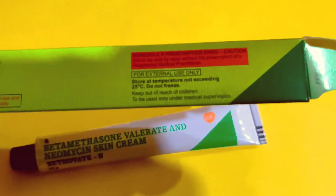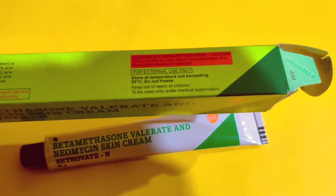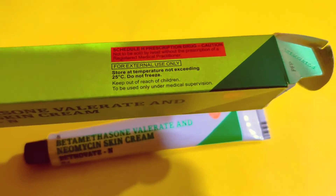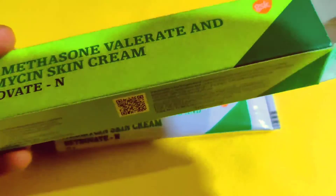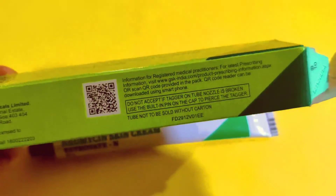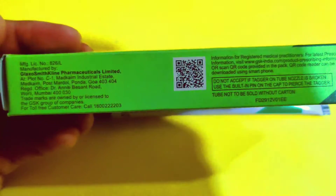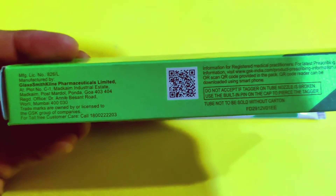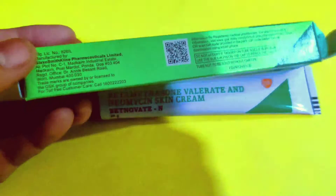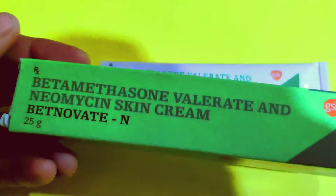This cream has been prescribed to you, but it is not easily available in the market. So in this case, there is an alternative medicine, like Beta-mycin cream. You can get that as an alternative.